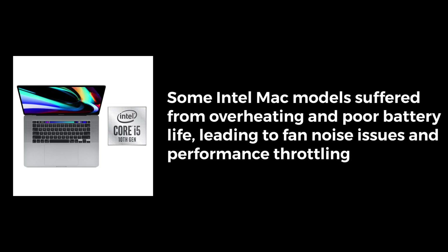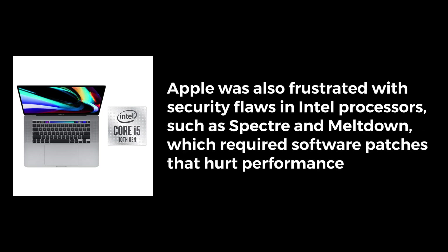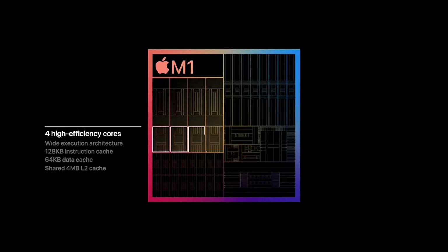Apple publicly complained about Intel's lack of progress. Some Intel Mac models suffered from overheating and poor battery life, leading to fan noise issues and performance throttling. Apple was also frustrated with security flaws in Intel processors, such as Spectre and Meltdown. These required software patches that hurt performance. By developing its own chips, Apple freed itself from Intel's delays and could release Macs on its own schedule.